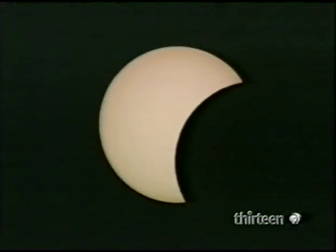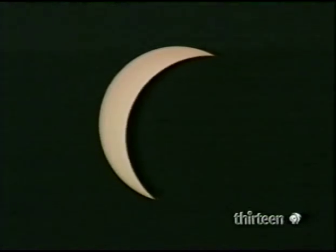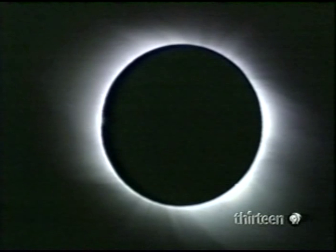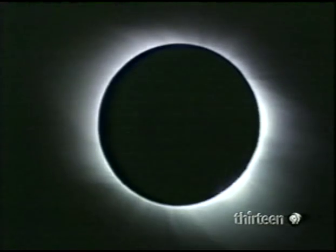As the Moon creeps over the brilliant solar disk, this partial phase can last an hour and a half. Then the diamond ring — the Moon is shutting off the Sun. As the last beams twinkle through the lunar mountains: Bailey's beads. And totality. It happens because the Sun is 400 times larger than the Moon, while the Moon is 400 times closer to us than the Sun.